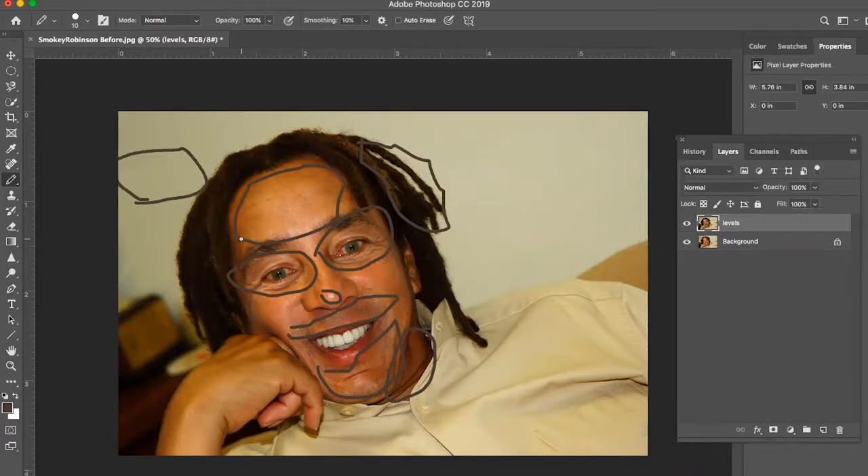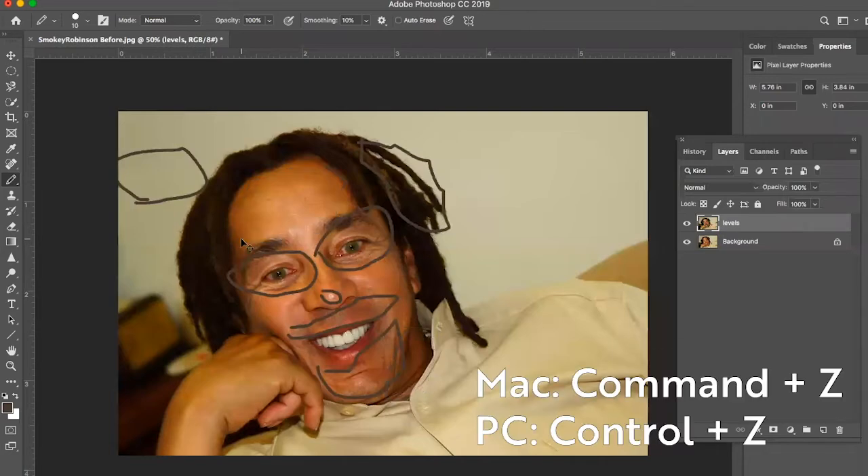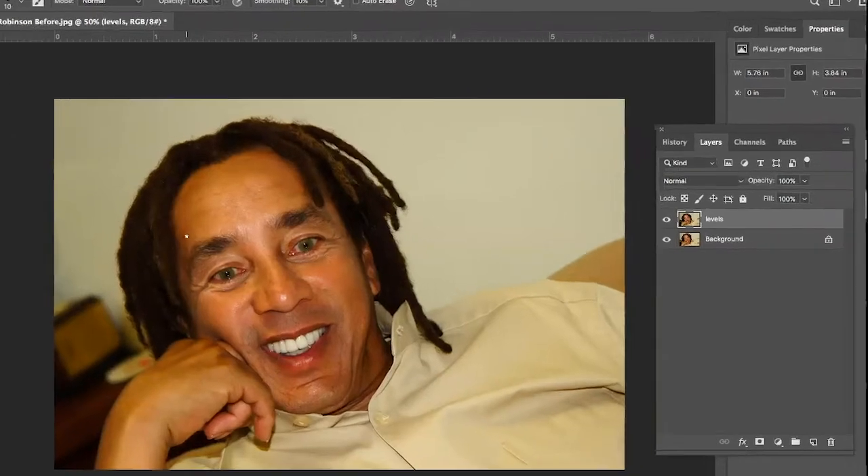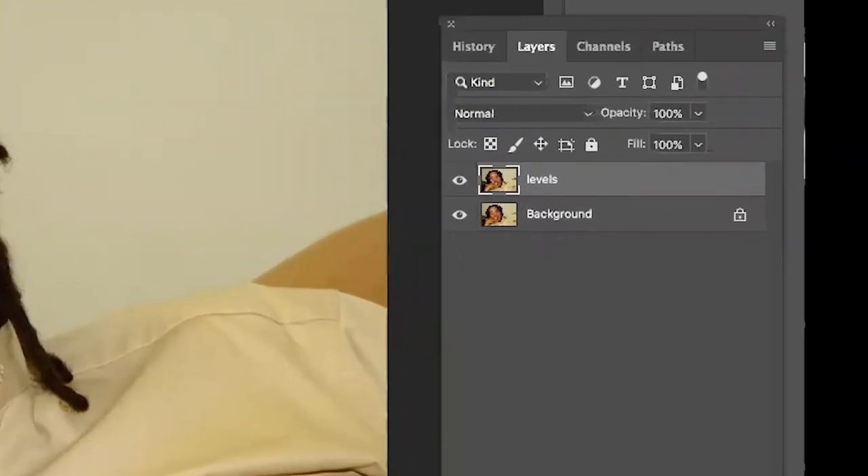I'm going to clear all this. To undo, use Command-Z, which eliminates your last action. Or if you want to revert back to the original, you can hit the function F12 key. Command or Control-Z basically deletes your last action or adjustment.